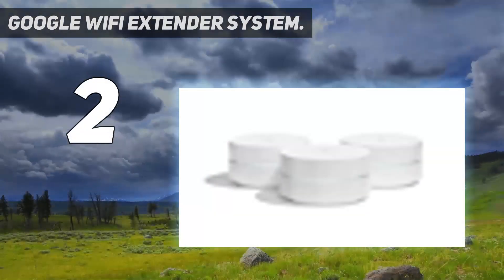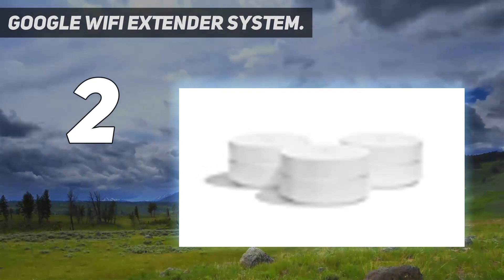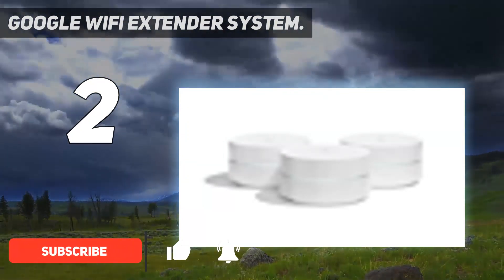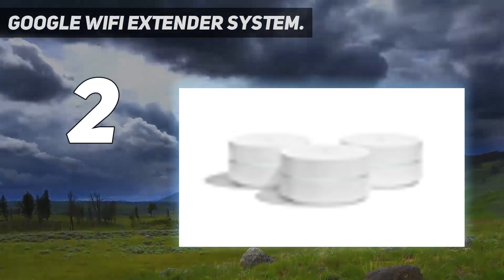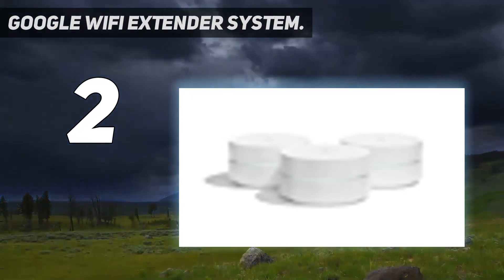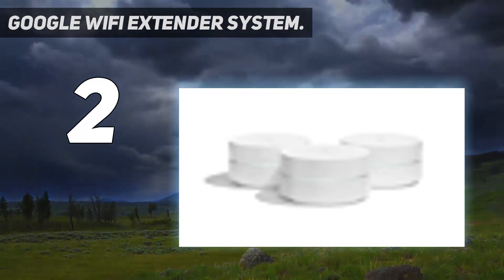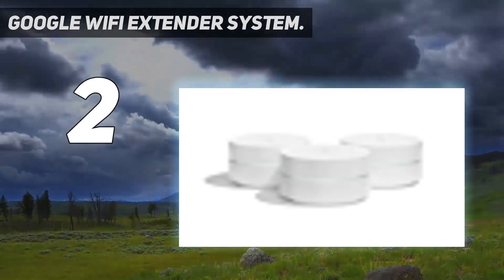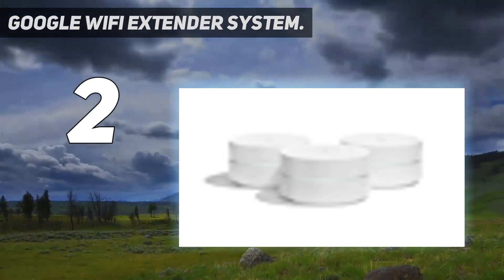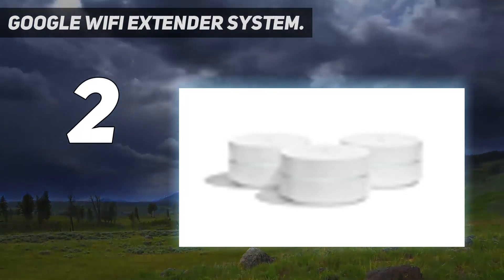Number two on my list: the Google Wi-Fi system. The Google Wi-Fi system is a comprehensive device which acts as a router replacement and brings wireless network coverage to even usually inaccessible places. It is a new type of connected system developed by Google for seamless Wi-Fi coverage, helping eliminate dead zones within a property. It is compatible with major internet service providers such as Comcast, Time Warner, and Verizon FiOS. One single Wi-Fi point can cover up to 1,500 square feet, and multiple points can be combined to extend coverage up to 4,500 square feet.